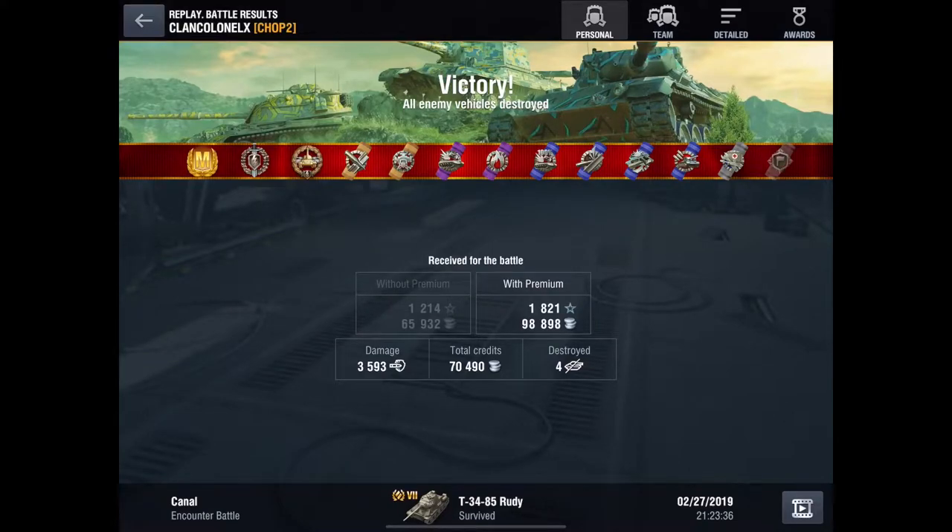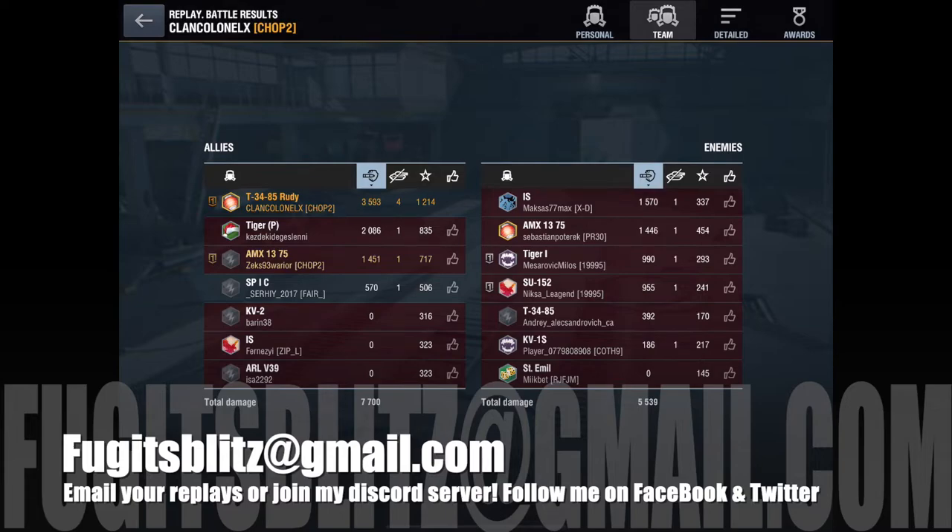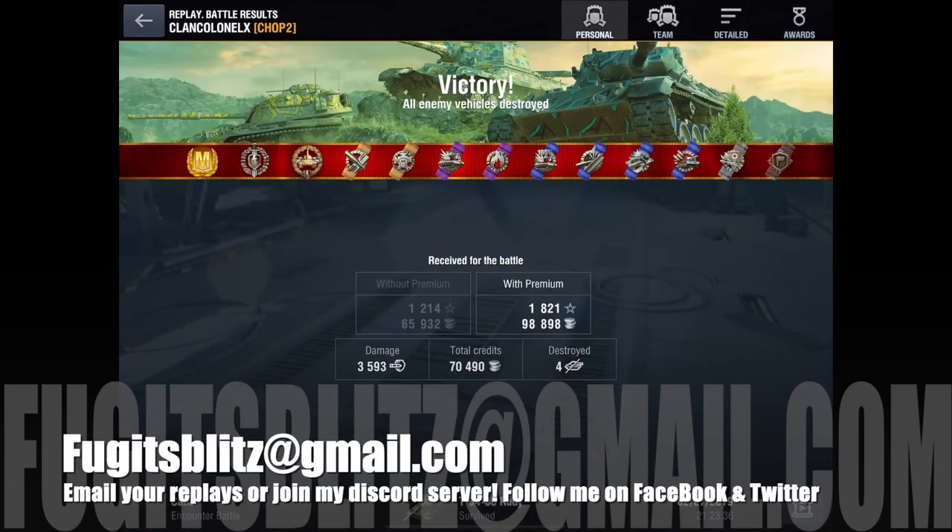70,000 credits - that's just brilliant. I'd like to thank my friend clan colonel X of Chop 2 for kindly sharing his replay. That has been the Rudy - it's currently in the stores at 6,500 for the tank, garage, avatar, and all equipment unlocked, or 5,500 for just the tank and garage slot. I've been Fujit, I hope that's been informative. If you haven't yet please subscribe. You can send replays to fujitsblitz@gmail.com or join my Discord server. You can also follow me on Facebook, Twitter, and Instagram. Until next time - stay safe, have fun on the battlefield, and happy tanking!